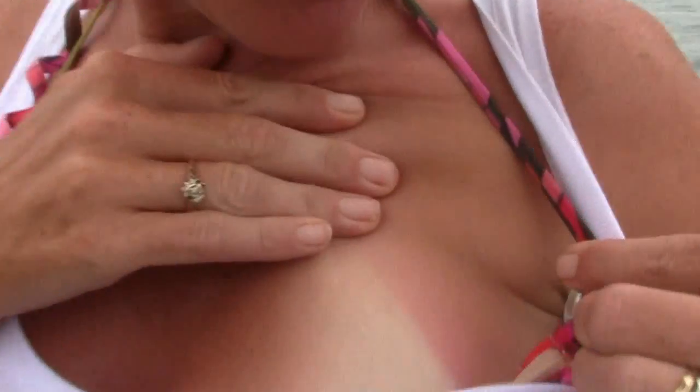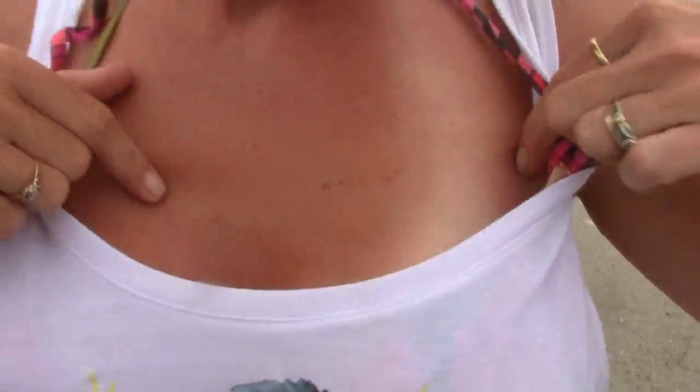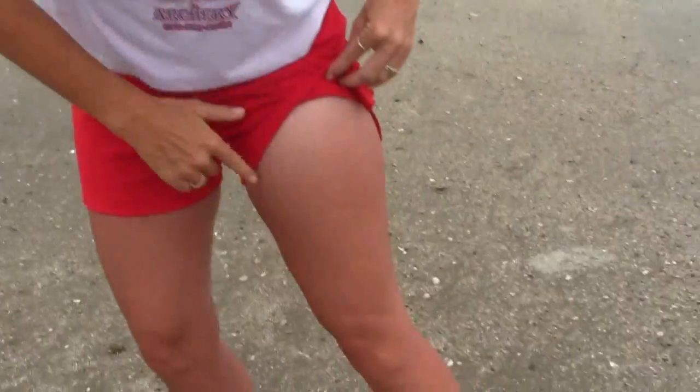Tips for surf fishing on the beach like this: you're gonna want sunscreen, coated on every two hours. Look, you got a sunburn right there. Definitely gonna want your sunscreen.